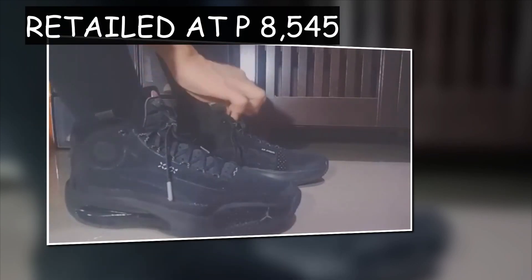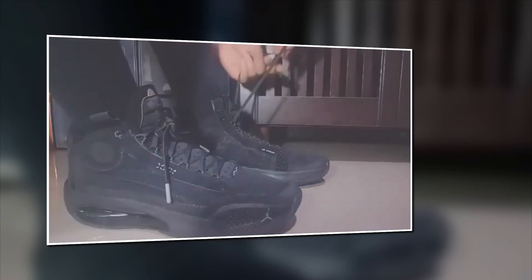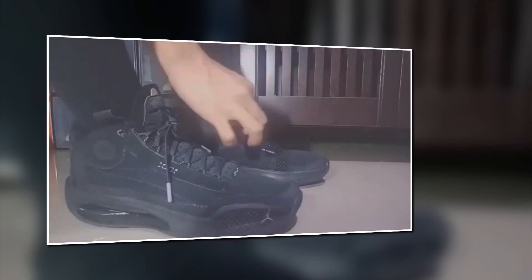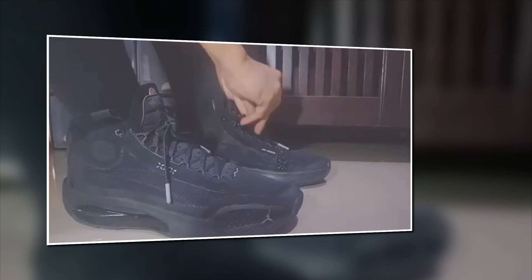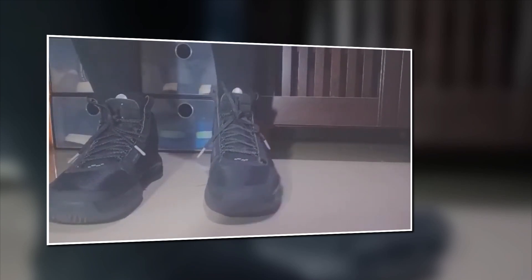This pair was a Valentine's gift from my wife because she knew I liked how it looked. She bought it at Nike Park in the Podium for ₱8,545. I think it's on sale now at Titan, but I'm not sure if they're sold out — a lot of sizes are already sold out at Titan.